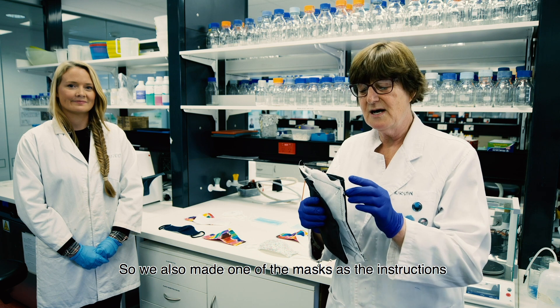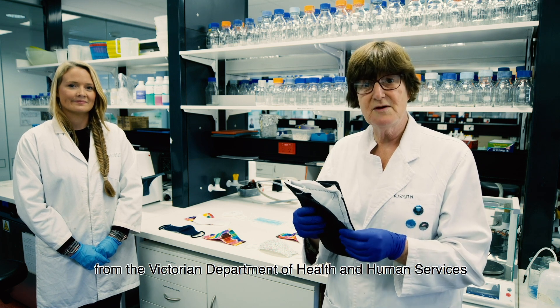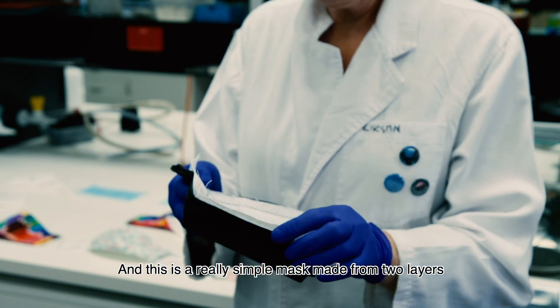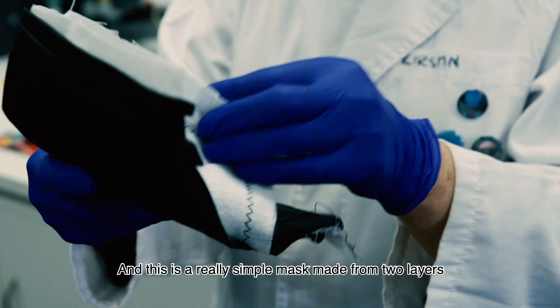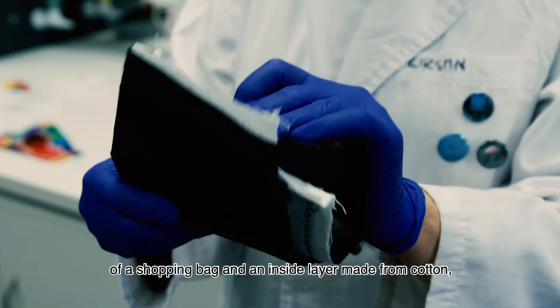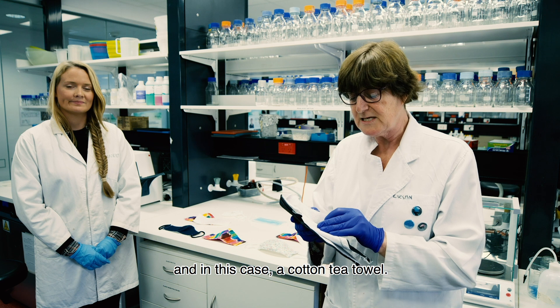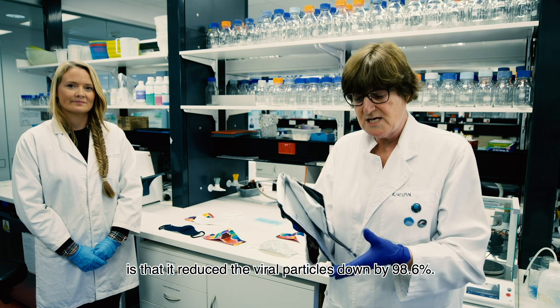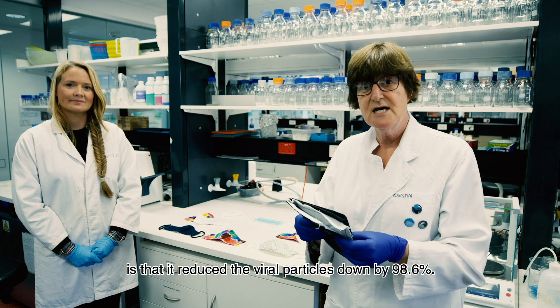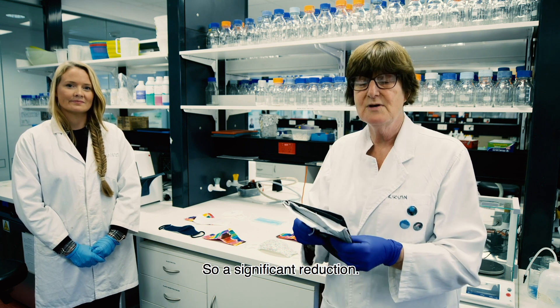We also made one of the masks following instructions from the Victorian Department of Health and Human Services. This is a really simple mask made from two layers of a shopping bag and an inside layer made from cotton — in this case a cotton tea towel. What we found with this mask is that it reduced viral particles by 98.6 percent — a significant reduction.